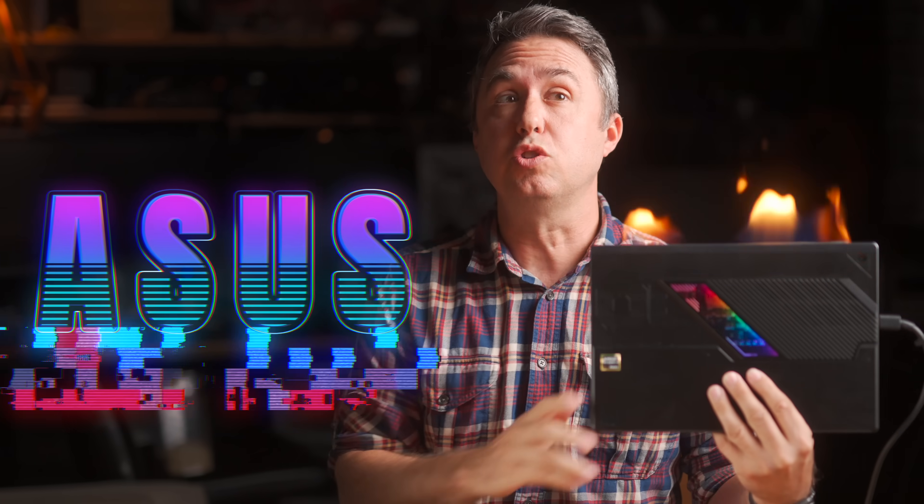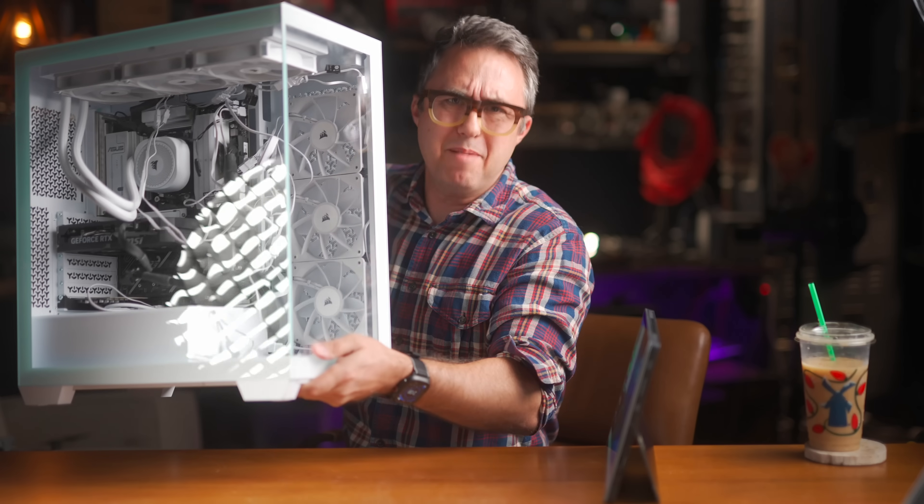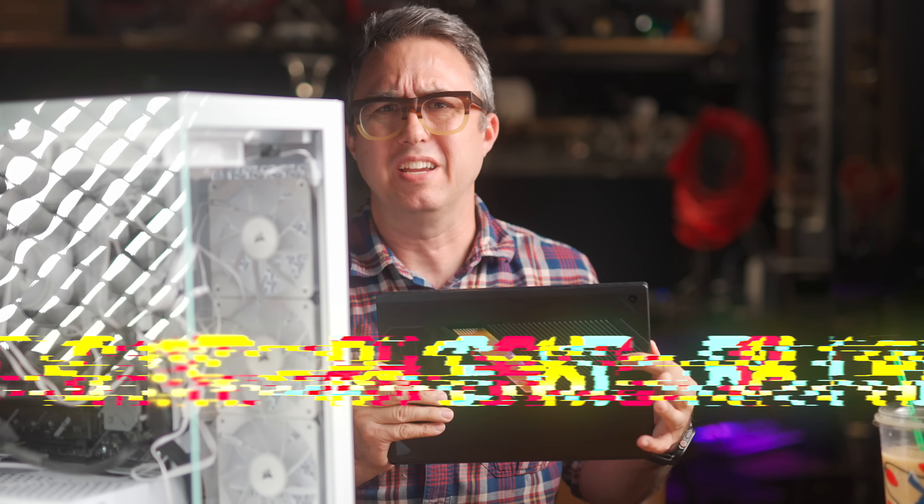This is the 2025 ASUS ROG Flow Z13. I don't really know how to put it any better than they managed to jam one of these into this case and somehow make it so it doesn't overheat.